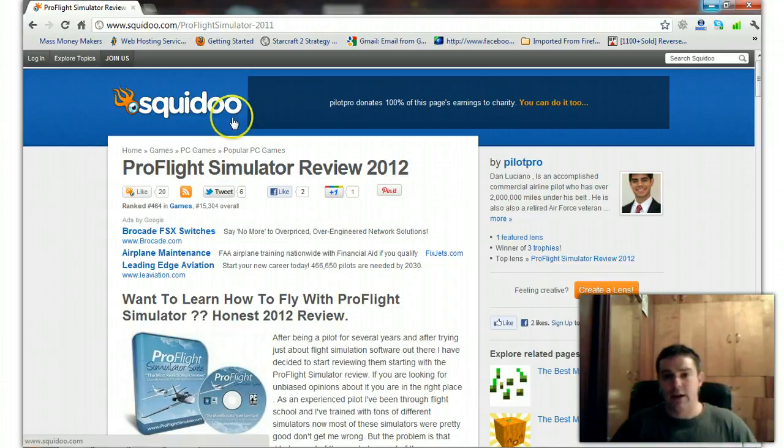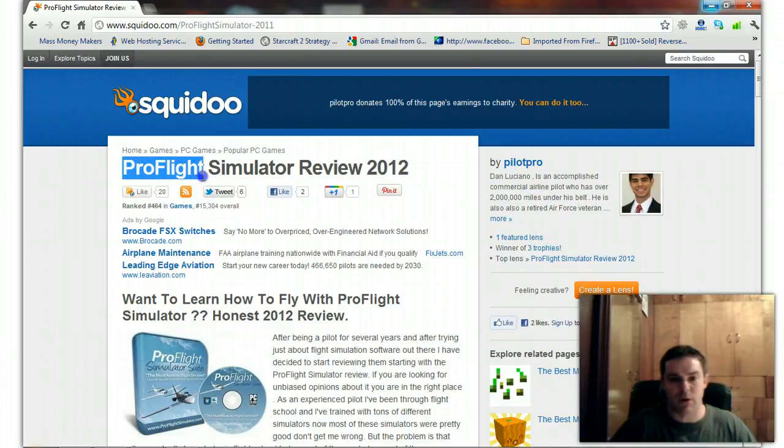This is the equivalent to that. The product that I'm promoting is ProFlight Simulator — that's spelled ProFlight, one word, Simulator. This product is a ClickBank product.